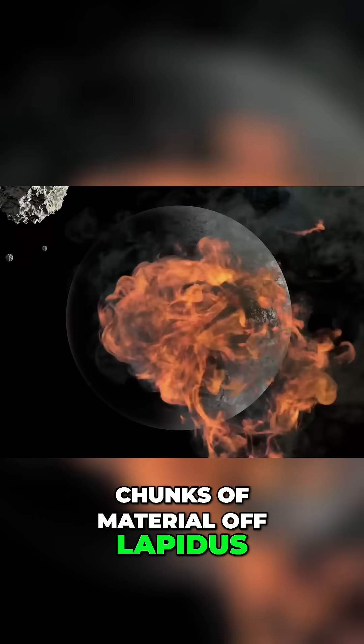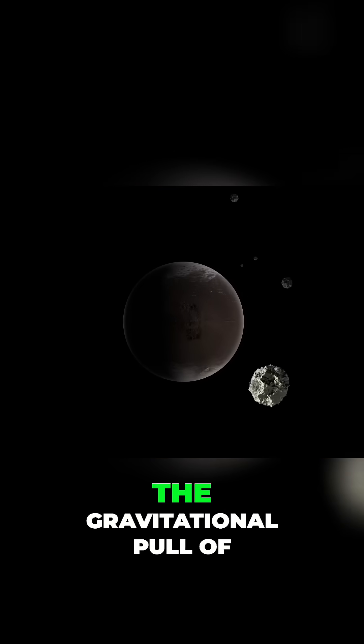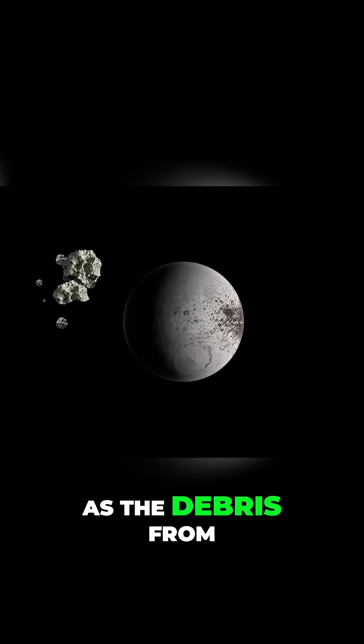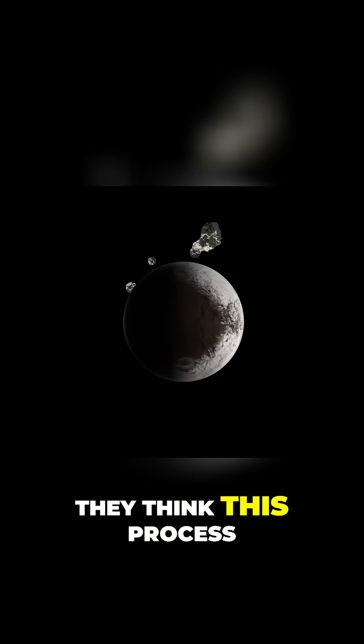These pieces circled around the moon, forming a mini-moon or sub-satellite. Over time, the gravitational pull of Iapetus tore this mini-moon apart, creating a ring of debris around it. As the debris from this ring fell back onto Iapetus, it built up the massive ridge we see today.